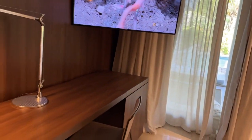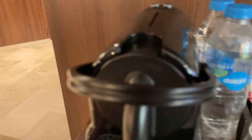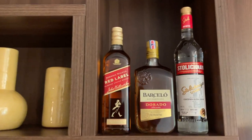In the mini bar we've got Oreos, nuts, crackers, water, Presidente, citrus punch, Coke, Sprite, Canada Dry — which is awesome. There's a nice TV and a really big workstation. We've got a Nespresso coffee maker — let's check that out, that's nice. And then there's some alcohol here; I don't really drink so I'm not sure what they all are.